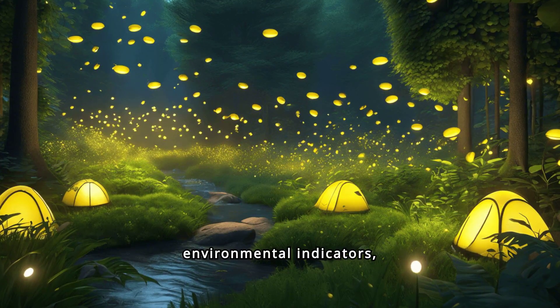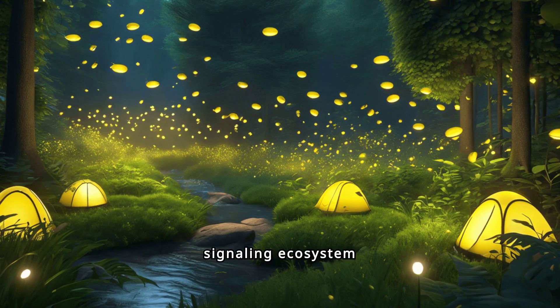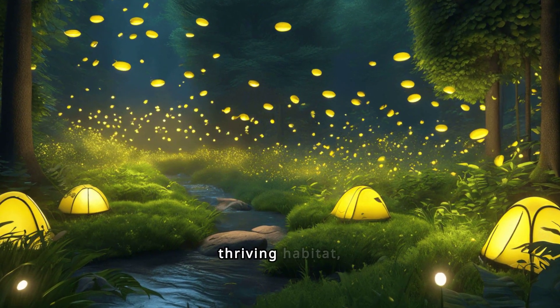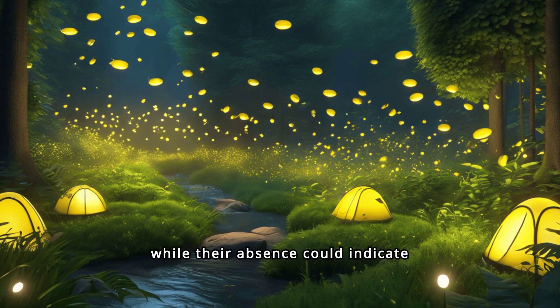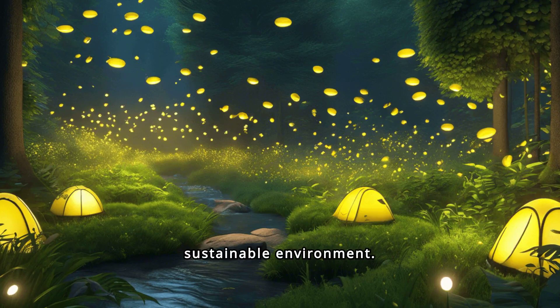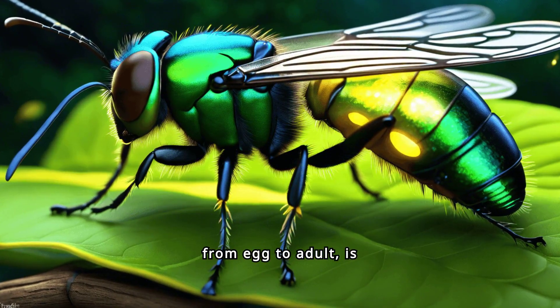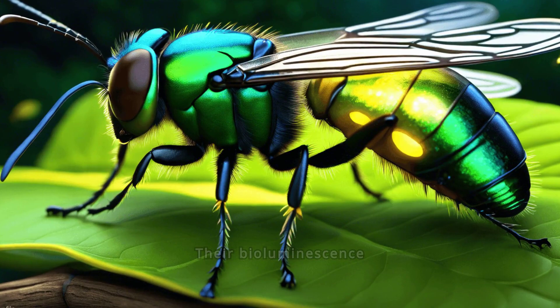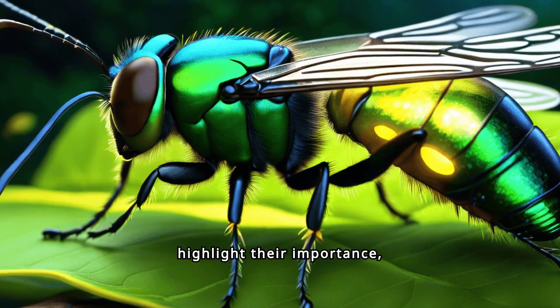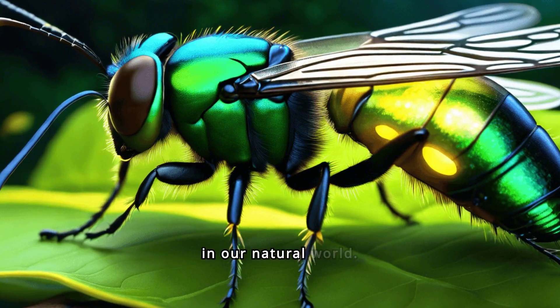Fireflies serve as environmental indicators, signaling ecosystem health. Their presence suggests a balanced, thriving habitat, while their absence could indicate environmental distress, urging us to maintain a sustainable environment. The firefly life cycle, from egg to adult, is a marvel of nature. Their bioluminescence and ecological roles highlight their importance, reminding us of the delicate balance in our natural world.